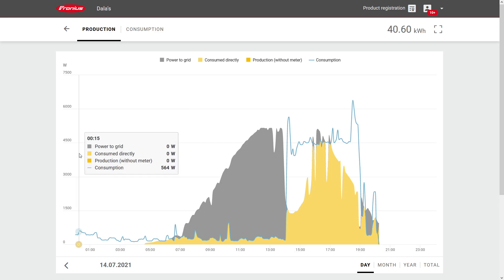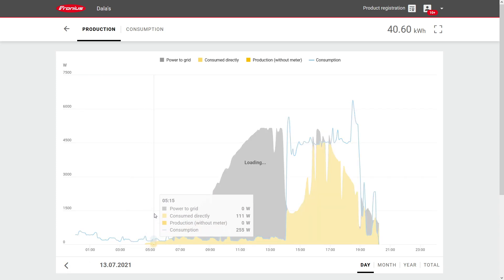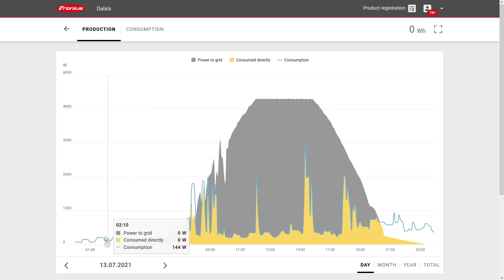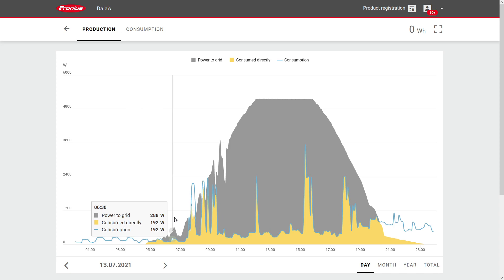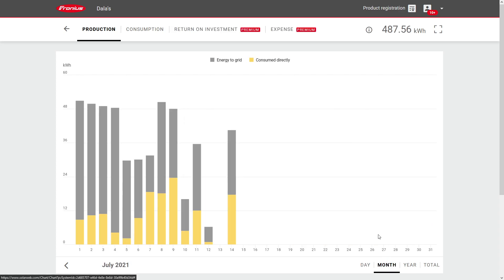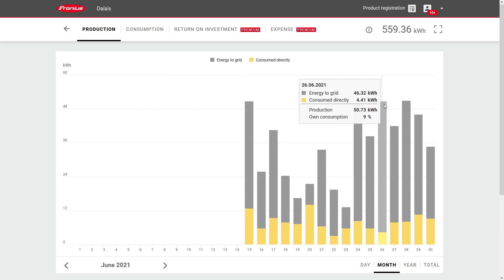You can really get a detailed look at the consumption here via this graph. You can even see the cyclic loads that are happening during the night — these are the fridges and chest freezers that kick on and off. But if we switch from date to month, we can get these bar graphs, and it looks like on a really sunny day we can produce over 50 kilowatt hours of energy.